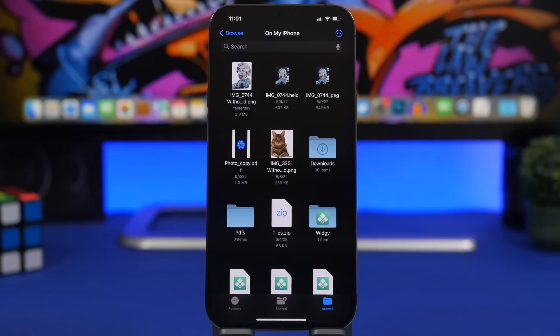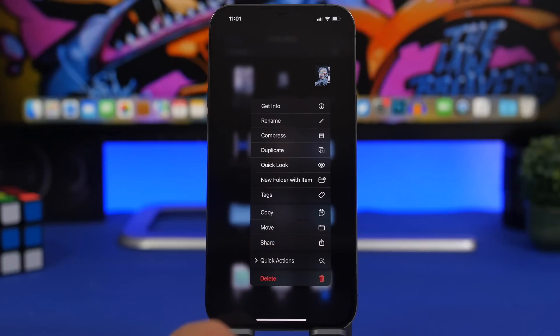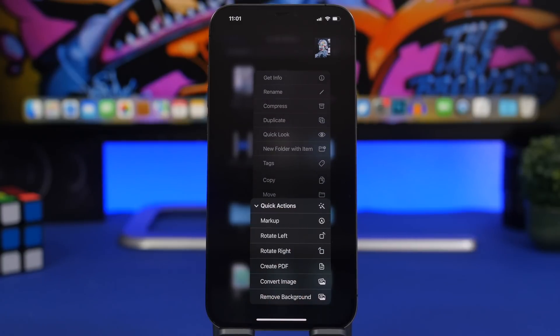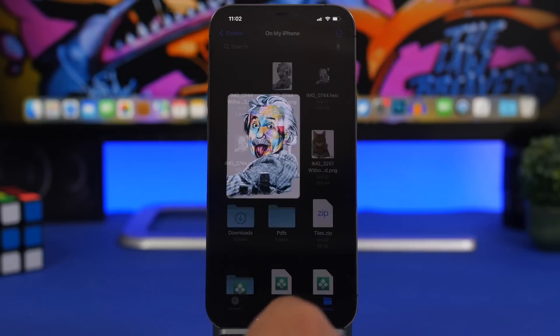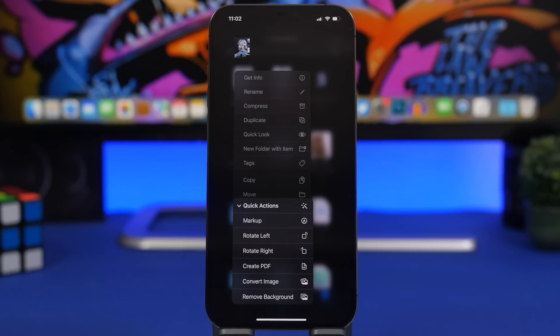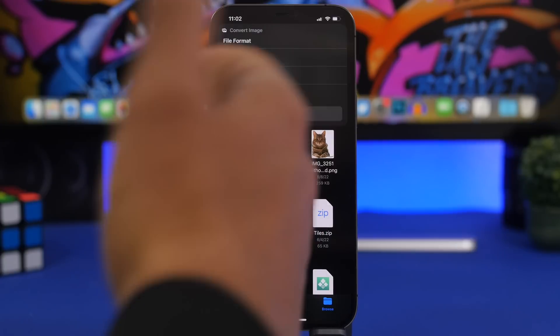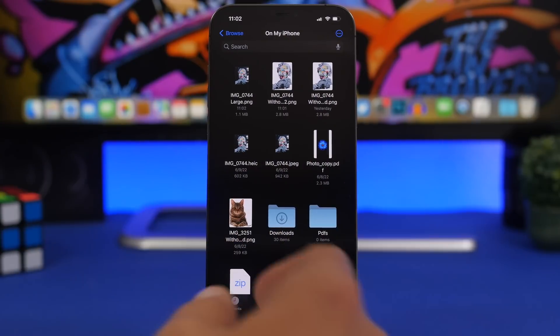Apple has added a great new feature to the Files app. If you 3D Touch on a file, you now get quick actions. You can mark up a photo, create a PDF, convert an image, or remove the background of an image — and it shows you a preview right there. I no longer need a third-party app to remove image backgrounds or convert images. Just choose the format, choose the size — large, medium, or original — and the new file is ready.